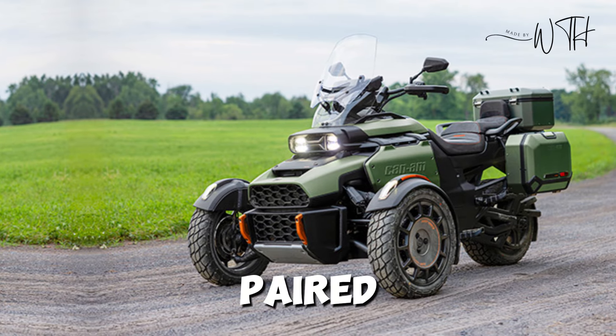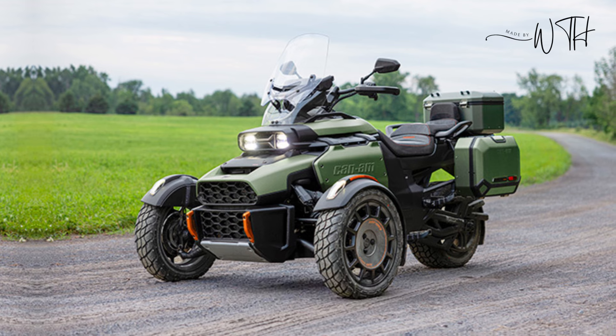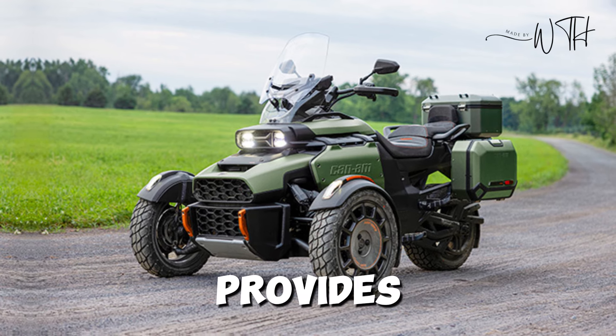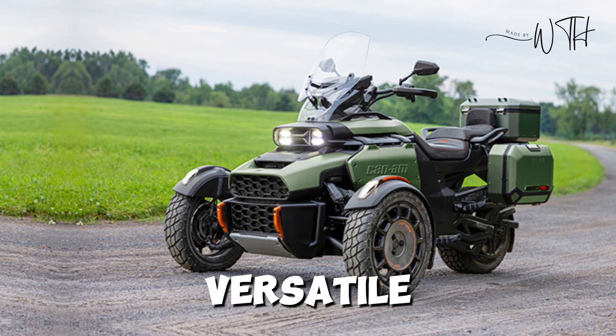Both engines are paired with an automatic transmission for easy twist-and-go control. The Ryker also features an adaptive, responsive suspension that provides a smooth ride on both urban streets and winding country roads, making it as versatile as it is fun.